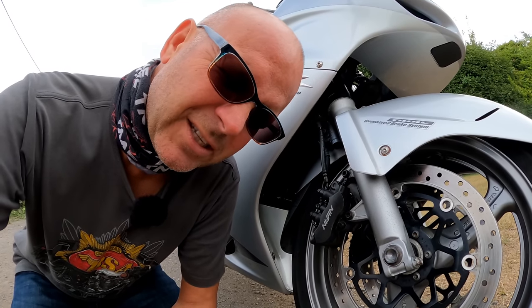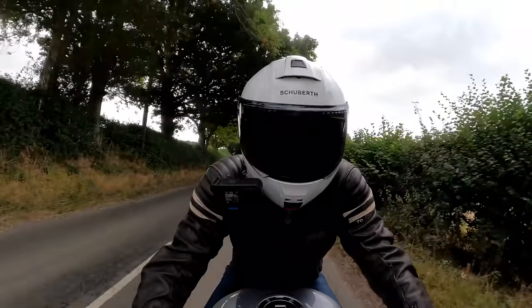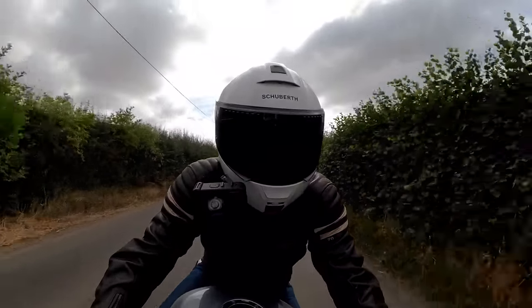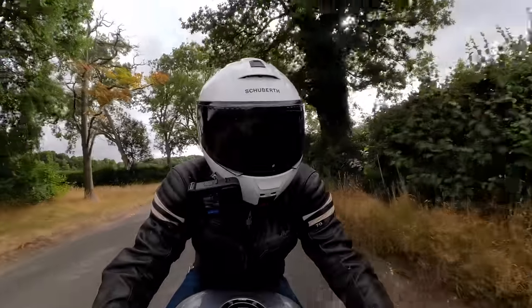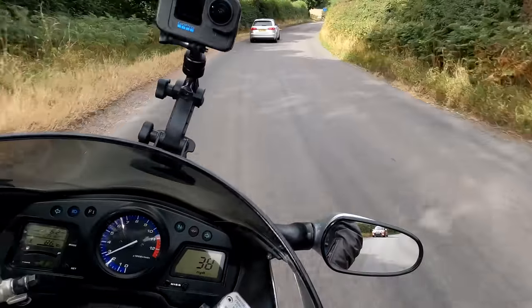I don't know much about the suspension on here — all I know is it's got 120mm of travel both front and back and it doesn't appear to be particularly adjustable. When you're riding it, this suspension feels more like my Honda Goldwing than my Ducati Panigale — it's not one of those bikes that's going to rattle your teeth out. It just gives you a plush ride.